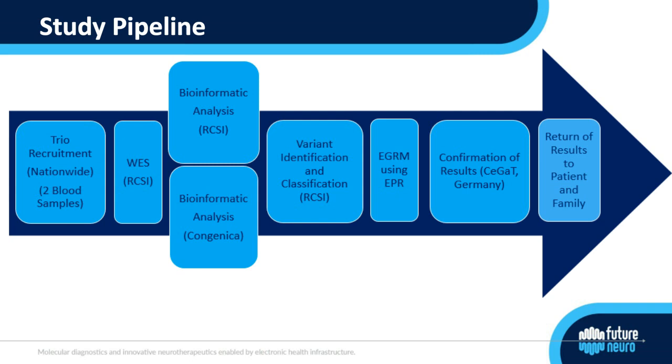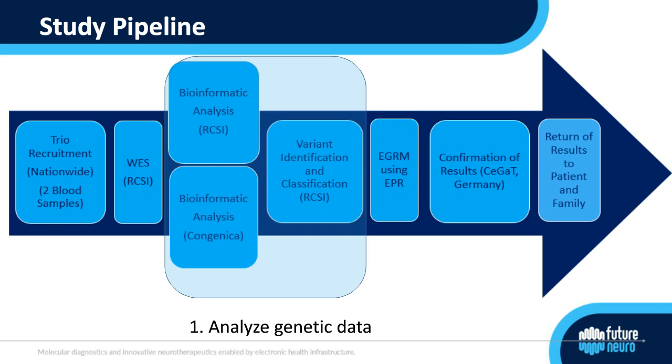Trios were recruited from tertiary referral centres nationwide across Ireland. Samples underwent whole exome sequencing at RCSI in Dublin, with array CGH conducted in parallel via a service provider. Bioinformatics was conducted via two separate pipelines: the RCSI in-house bioinformatics pipeline and Congenica's online platform. Following initial analysis, variants were identified and classified at RCSI to identify candidate variants for discussion at our Epilepsy Genetics Review Meeting, or EGRM, which used a novel genomics module for our bespoke electronic patient record.